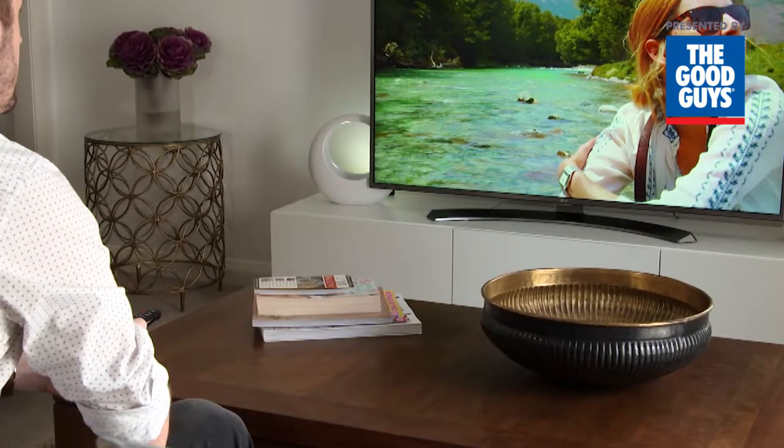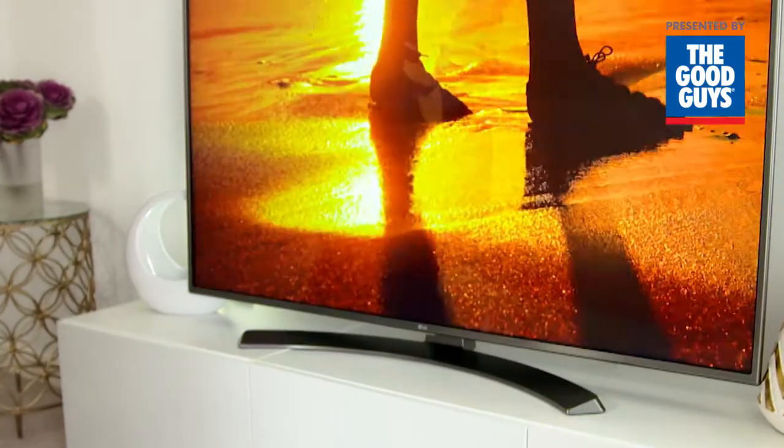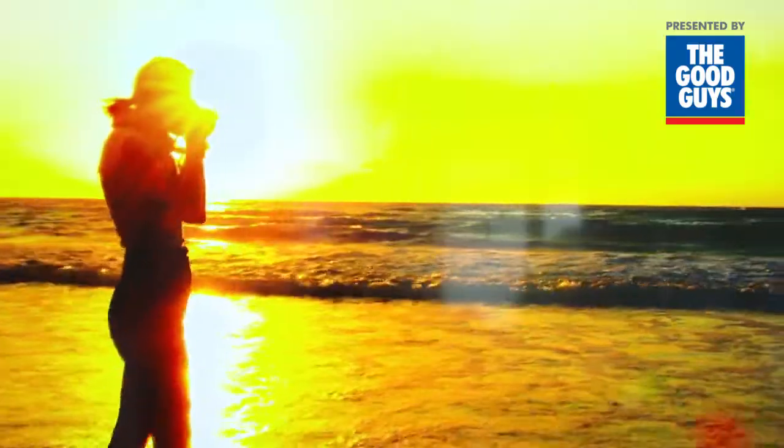Local dimming technology optimises luminance through enhanced variable backlight zones, boosting the image contrast. Movies just look fantastic.